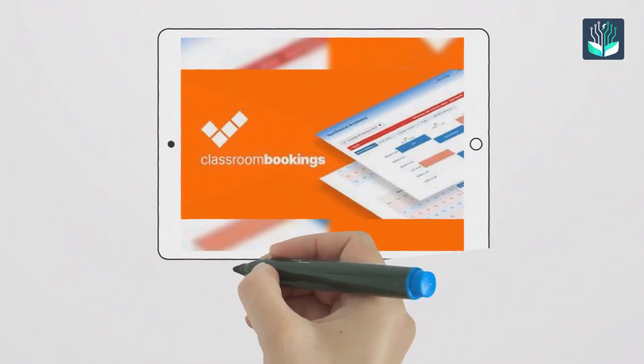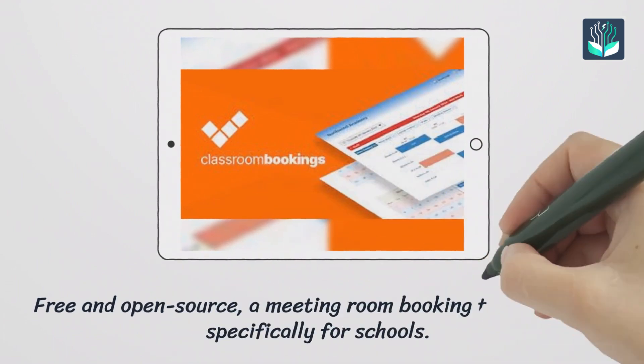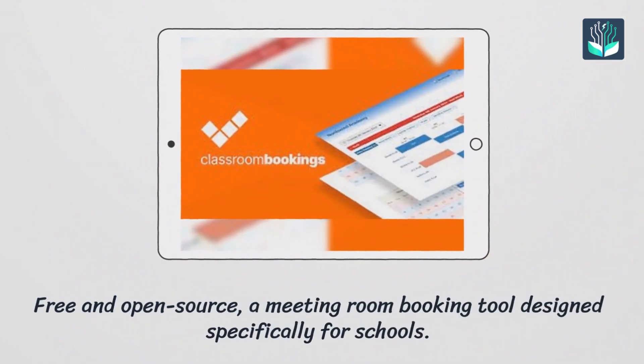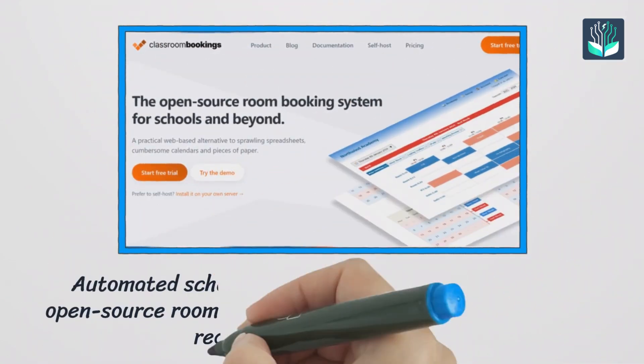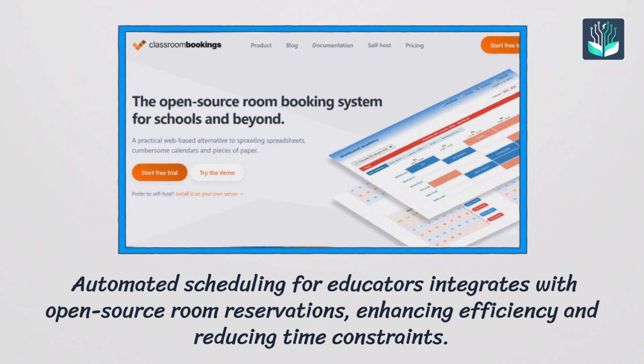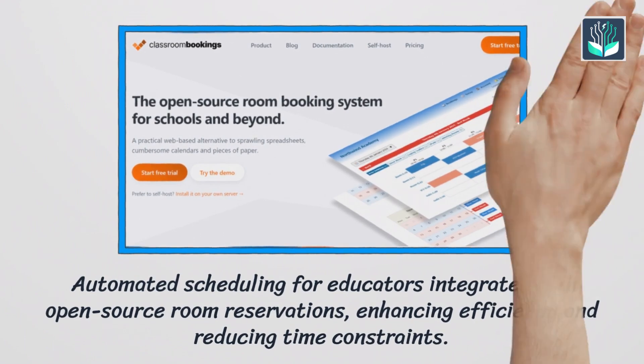Number three: Classroom Booking. It is free and open-source — a meeting room booking tool designed specifically for schools, with automated scheduling for educators. It integrates with open-source room reservations, enhancing efficiency and reducing time constraints.